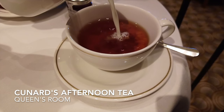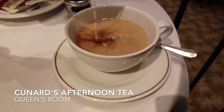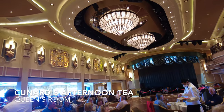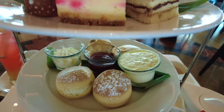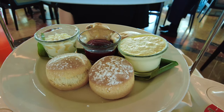The Cunard afternoon tea is included in your cruise fare, so we're not going to be too harsh, but it used to stand out for good reason. However, we've had much better afternoon teas in recent months with different cruise lines, and for us the Cunard afternoon tea has a lot of catching up to do if it's going to come anywhere close to competing cruise lines and what it used to be.